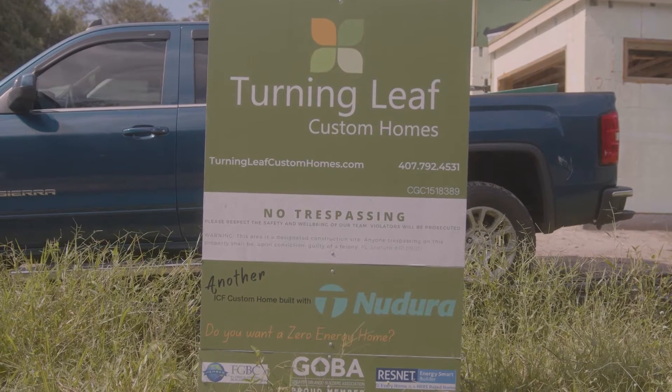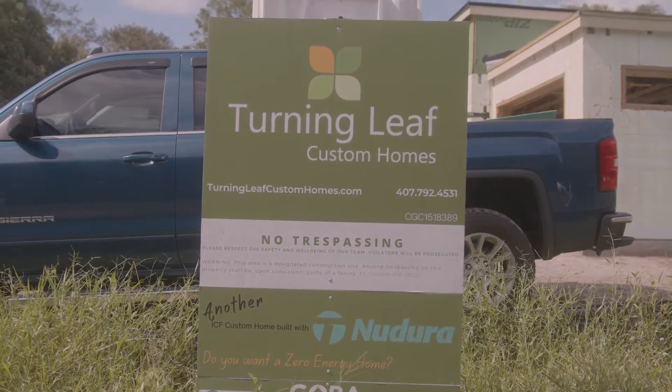We started our company with the focus of only building ICF custom homes. The Nodura product is fantastic. We have great technical support from the team at the corporate office, plus the product itself is by far one of the best out in the market.